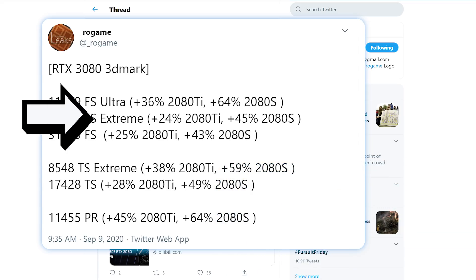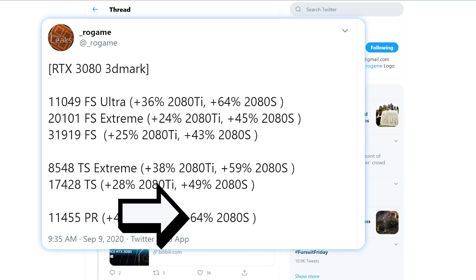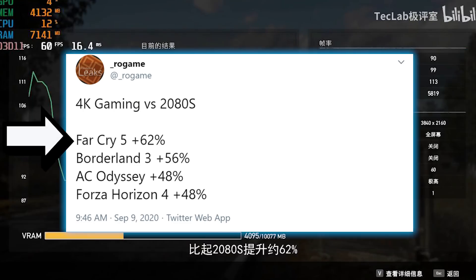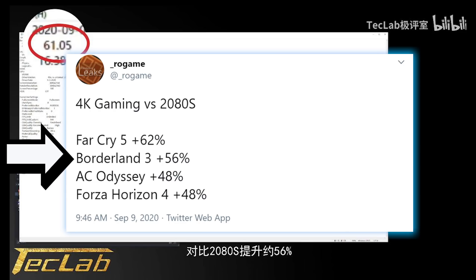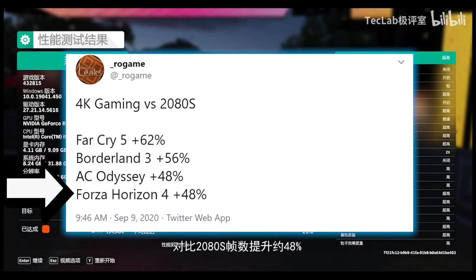Starting with the 3DMark benchmarks, the RTX 3080 is between 24 and 45% faster than the 2080 Ti, and 43 to a whopping 64% faster than the 2080 Super. In games compared to the 2080 Super: Far Cry 5 shows the 3080 being 62% faster, Borderlands 3 shows a 56% improvement, Assassin's Creed Odyssey shows a 48% improvement, and Forza Horizon 4 also shows a 48% improvement over the 2080 Super.